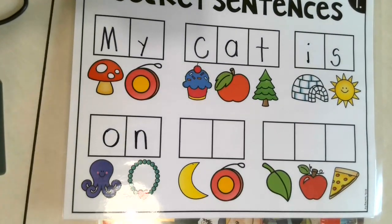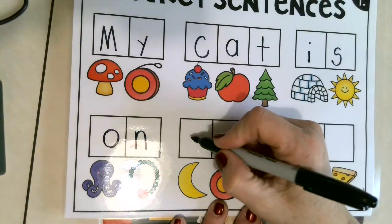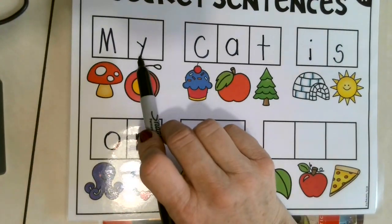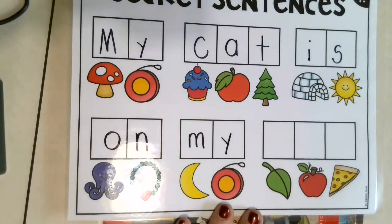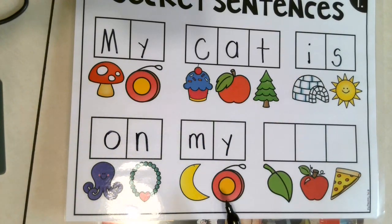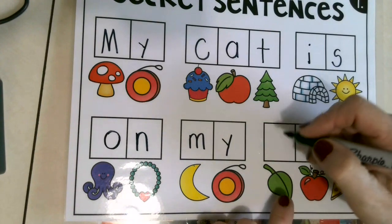Moon — what do you hear at the beginning of the word moon? Fantastic — M! And we already know that yo-yo starts with what letter? Letter Y, because it makes the yuh sound. So let's read: my cat is on my — what in the world is this going to say?